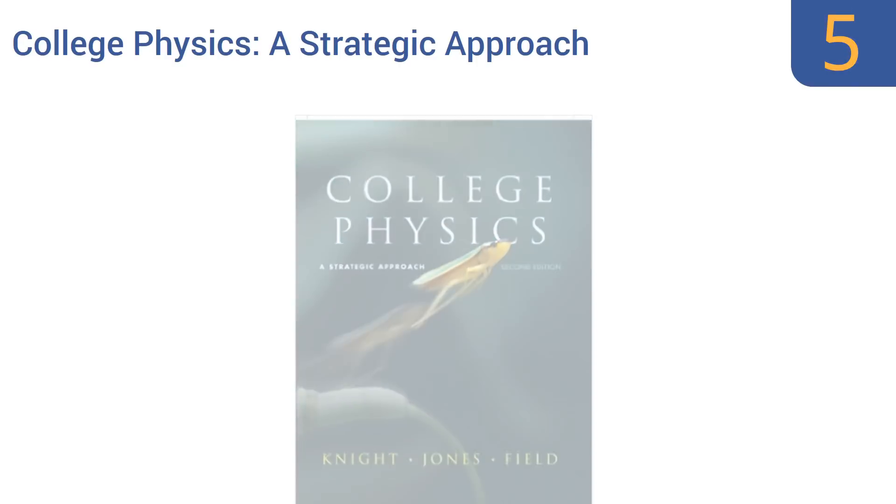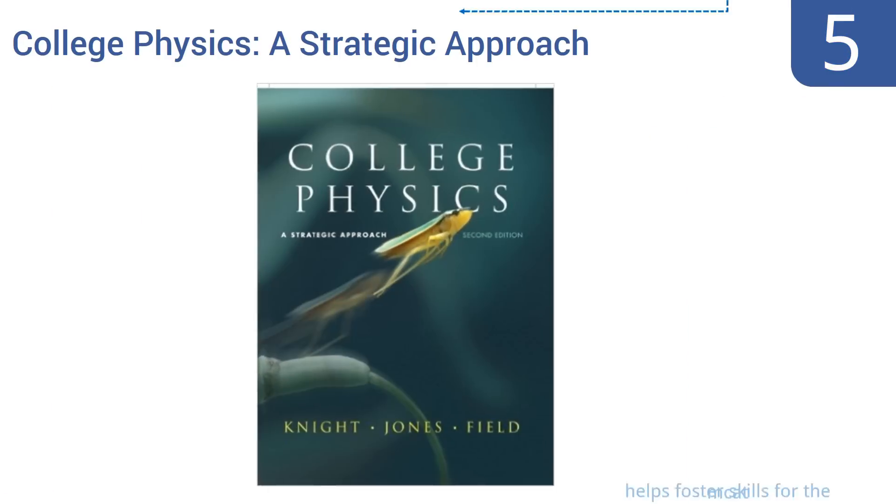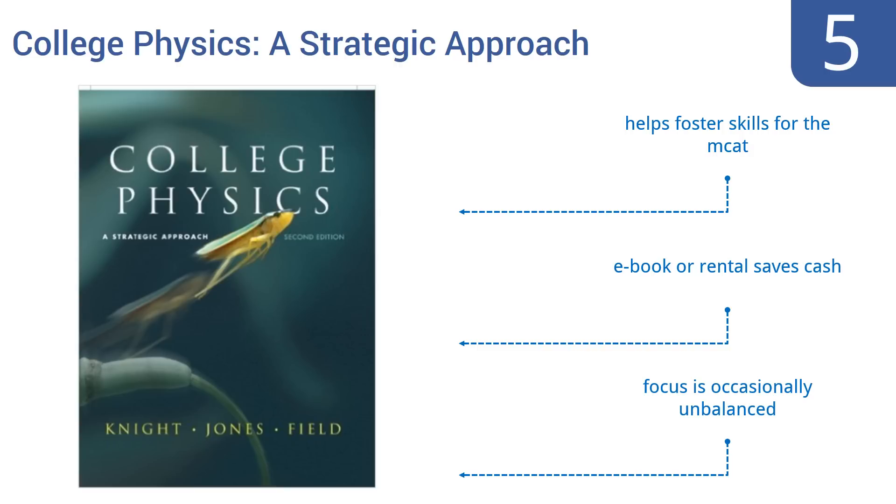Coming in at number five on our list, 'College Physics: A Strategic Approach' sets a high new standard for algebra-based physics. The book and its related supplemental materials work together to help students achieve the foundation they need for more advanced, specialized studies. It helps foster skills for the MCAT, and as an ebook or a rental helps you save cash. However, the focus is occasionally unbalanced.